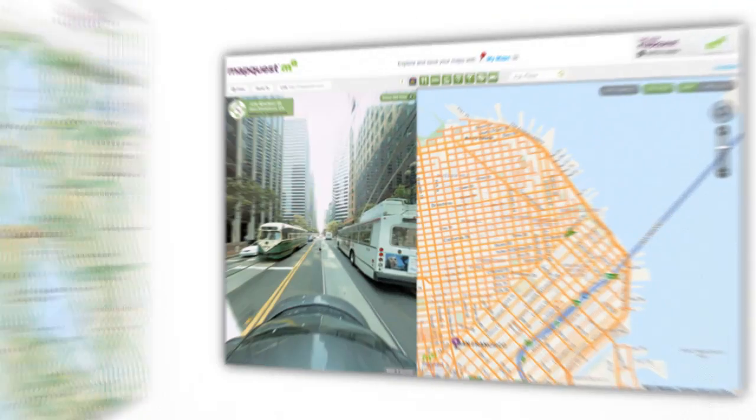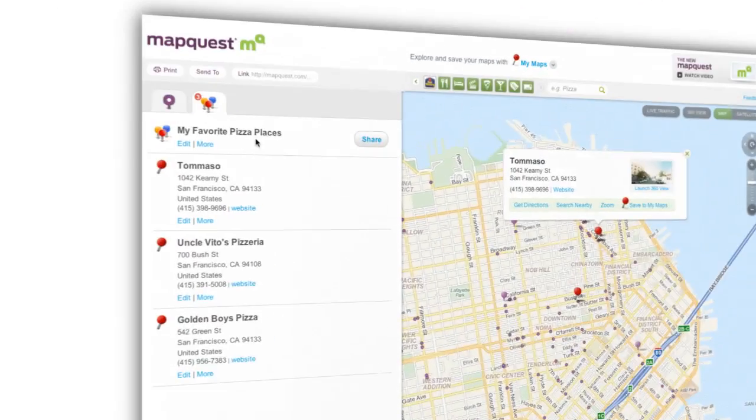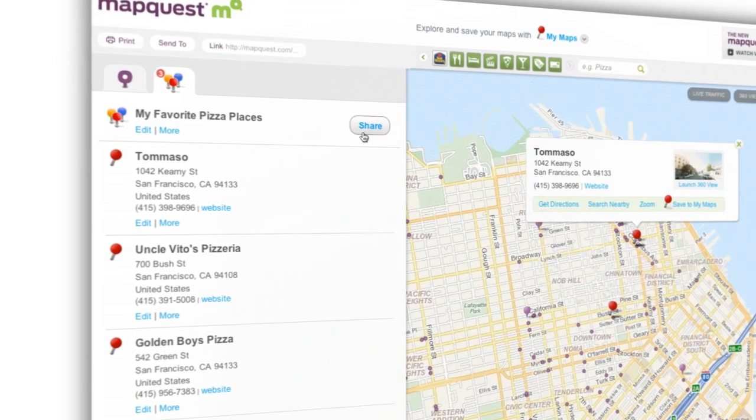We want to enable people to customize their trips and journeys with personal and local information that's relevant to them, and seamlessly connect with their friends and family and others.